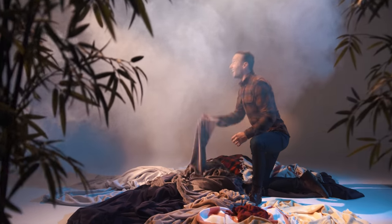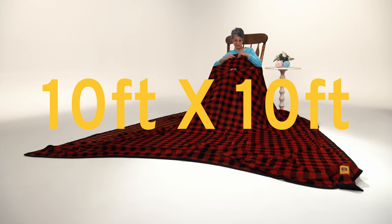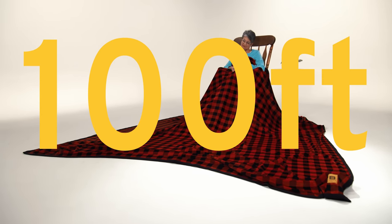We found the holy grail of blanket material and figured out how to make it 10 foot by 10 foot. That's 100 square feet.